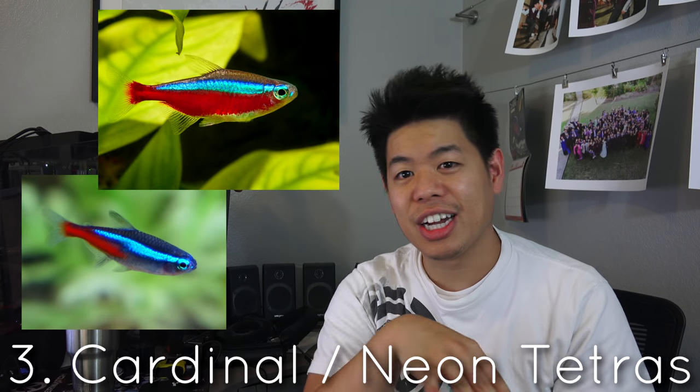Number three goes to cardinal tetras and neon tetras. I'm pretty sure everyone has kept one of these before. The reason I put both as number three is because sometimes people mix them up. The neon tetra is pretty much the same as the cardinal, except the red on the body does not go across completely to the end of the fin. With the cardinals, the red actually continues from the mouth all the way to the tail.